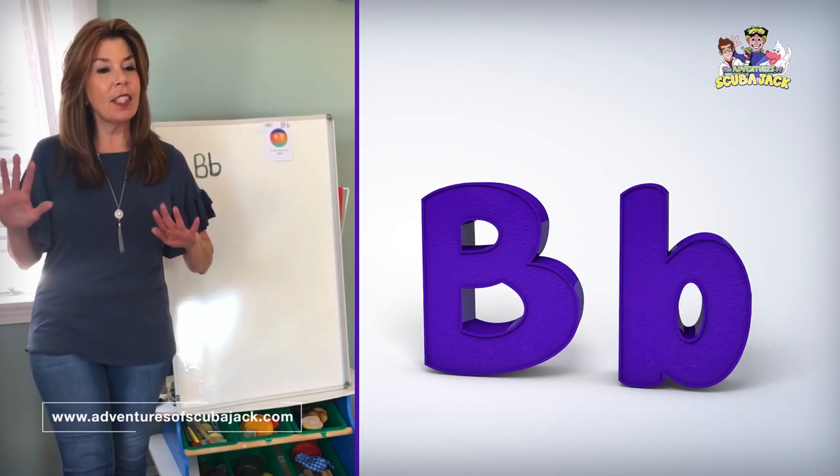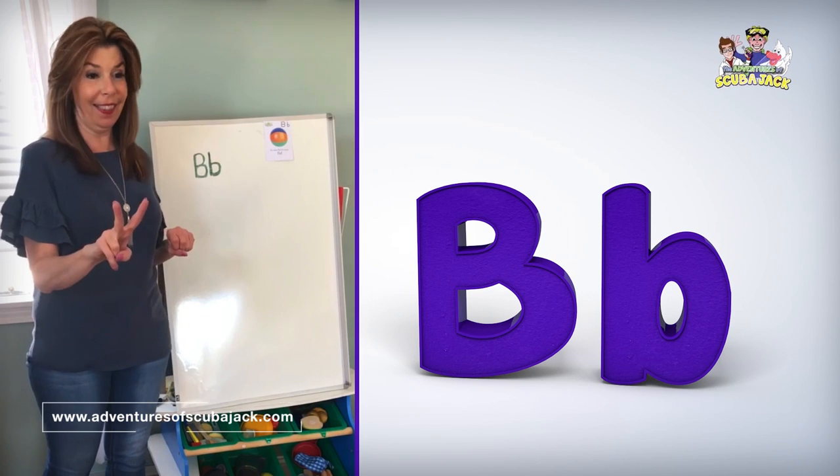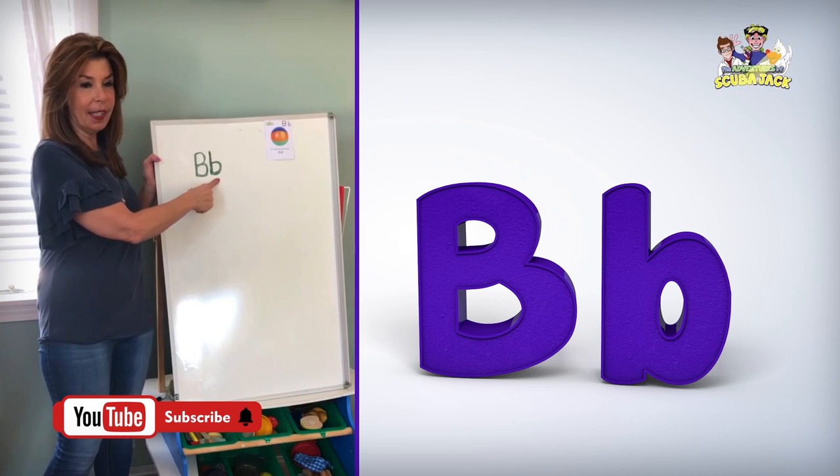Hey everybody, it's Ms. Beth from the Adventures of Scuba Jack. We're going to do an awesome letter of the alphabet. It's the second letter of the alphabet. What letter is this? B! This is uppercase B. This is lowercase B.